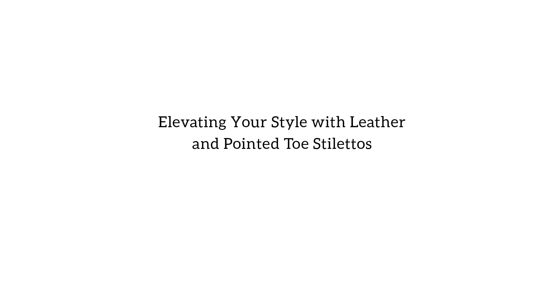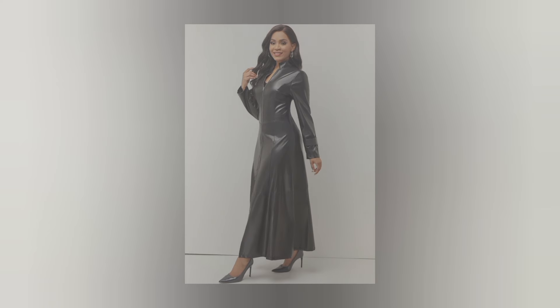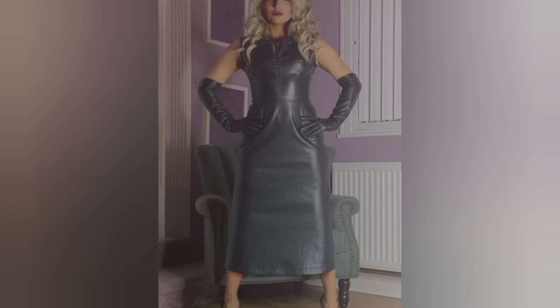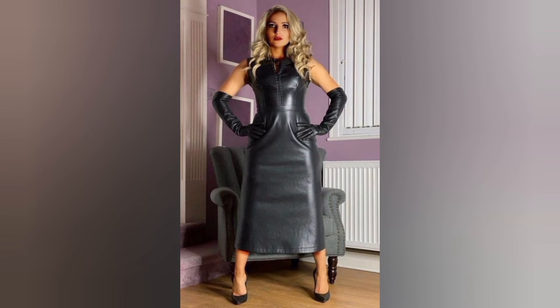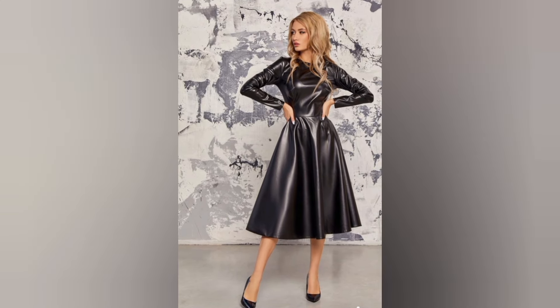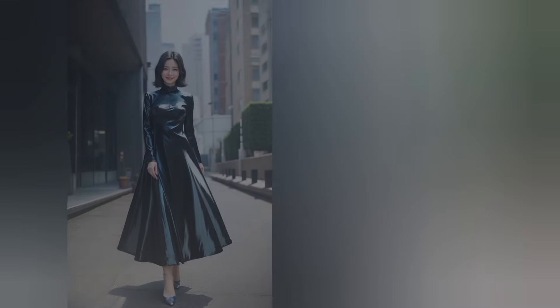Hello beautiful people, welcome back to another brand new video, welcome back to my channel RZ Infinite Fashion. I hope all of you will be fine. In this video you will see how to elevate your look with a leather outfit and high-heel pointy-toe stilettos.